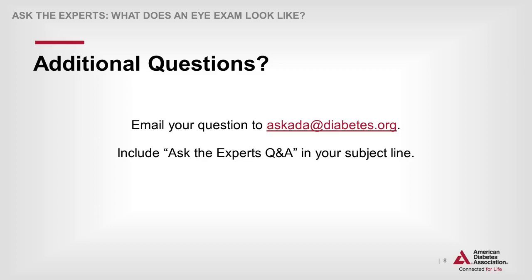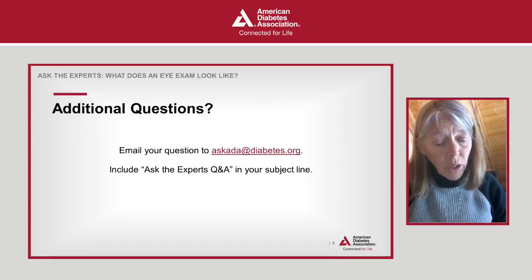Here are our survey questions. To provide your responses, press the corresponding number on the keypad of your phone. For participants online, please click on the poll section below the Ask a Question form. Question one: Overall, how satisfied were you with today's event, What Does an Eye Exam Look Like? Use a scale from 1 to 5, with 1 being not at all satisfied and 5 being very satisfied.